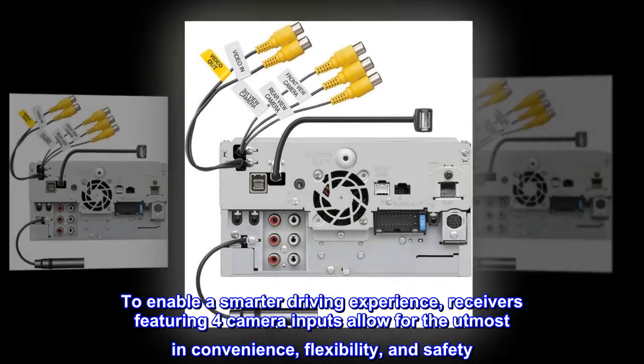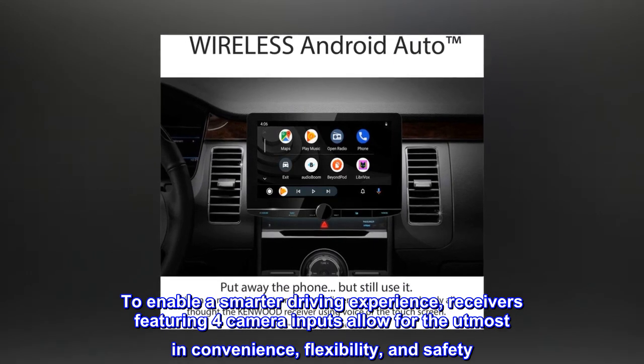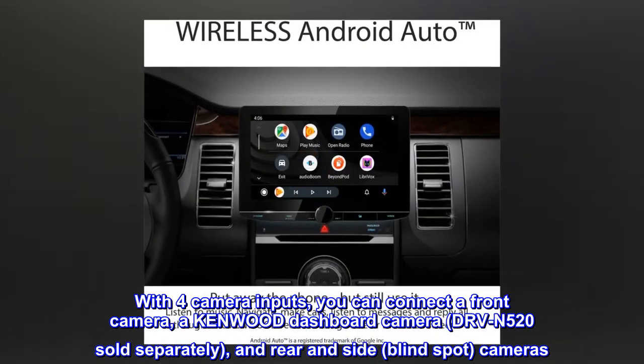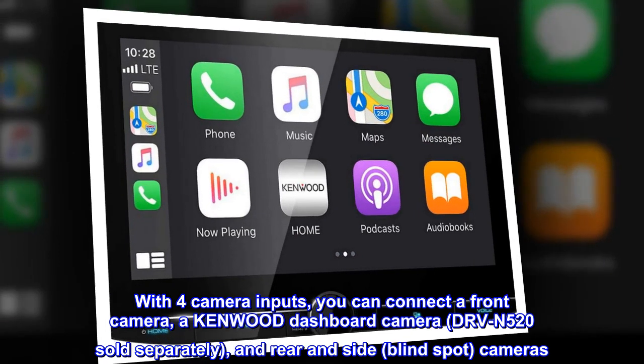To enable a smarter driving experience, receivers featuring four camera inputs allow for the utmost convenience, flexibility, and safety. With four camera inputs, you can connect a front camera, a Kenwood dashboard camera — DRV-N520, sold separately — and rear and side blind spot cameras.